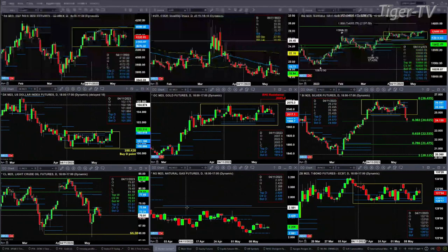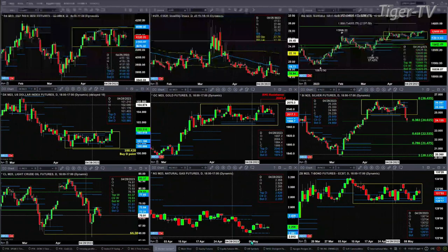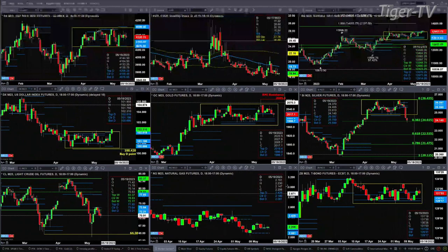Natural gas has a Rhodesman-Dominicator bottom signal, but it has not confirmed because we don't have a bullish reversal candle. Price is still trading within that bullish structure profile, and we continue to see support at 2.18. That's a signal that natural gas is getting ready to move up to the 2.42 level.